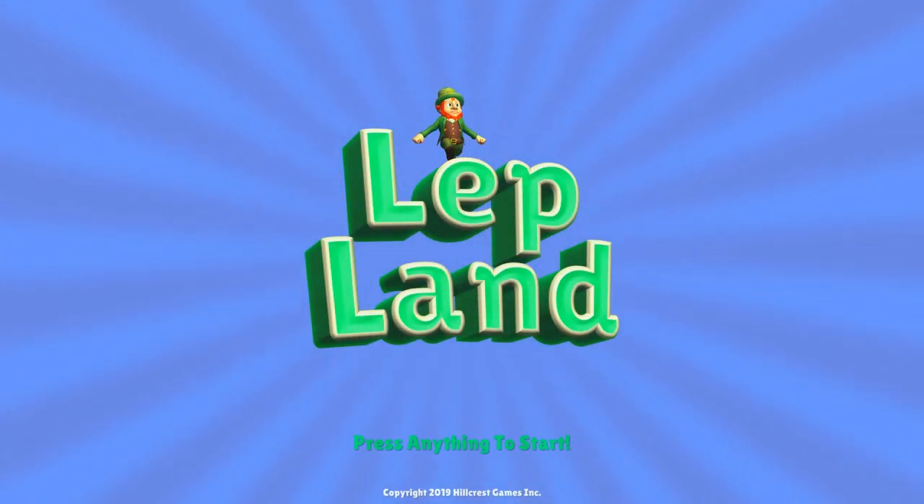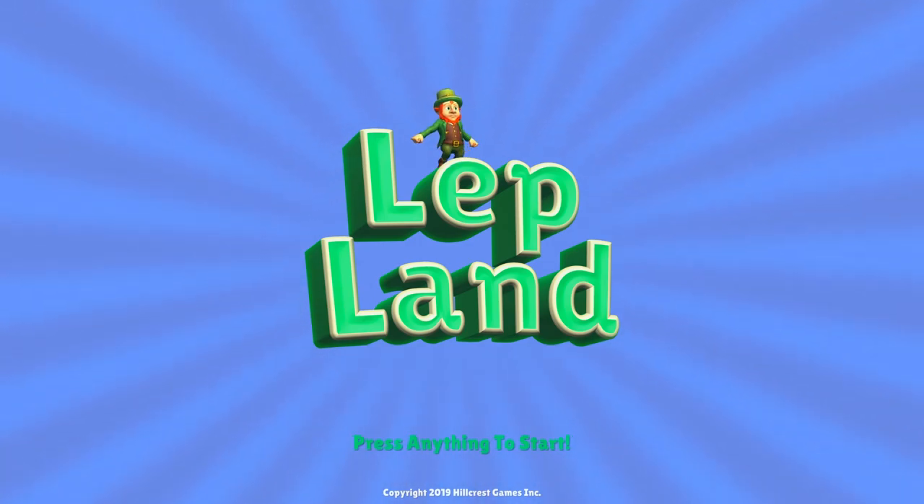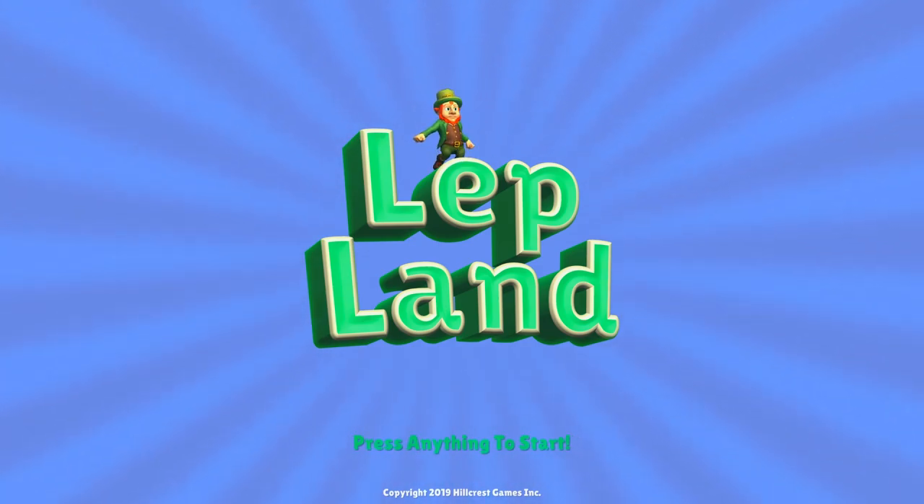Hello everybody, this is Hillcrest Games. I've been getting a lot of comments recently saying: what's going on with Lepland? Is it cancelled? Are you still working on it? When is it coming out? So I thought I'd make a really quick little update video here and kind of show people what's been going on with the project.